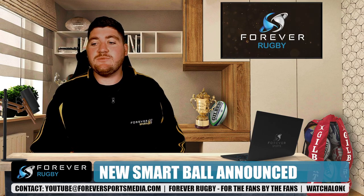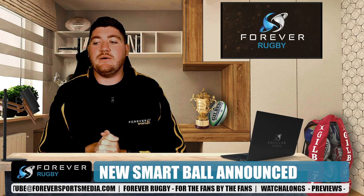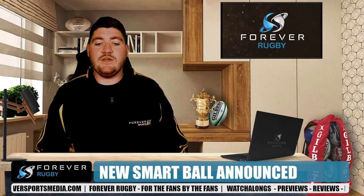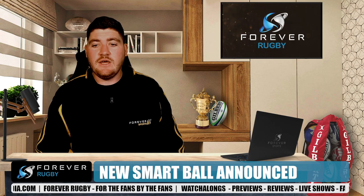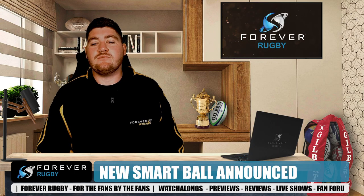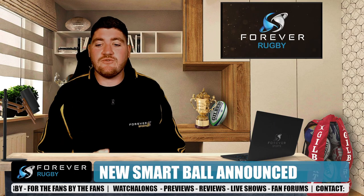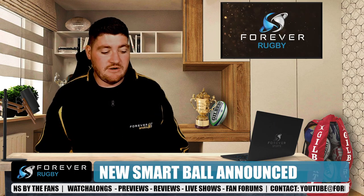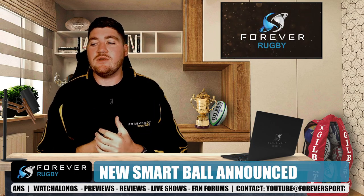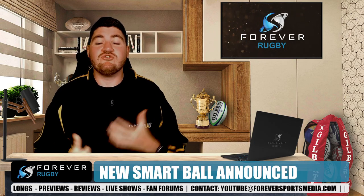Touched in flight is also going to be quite interesting — for example, if a ball has been charged down or knocked forward. Looking at the knock-on, for example, a partial touch in a charged-down situation — all those sorts of things — it can determine whether the ball has been touched by the change in spin and trajectory.